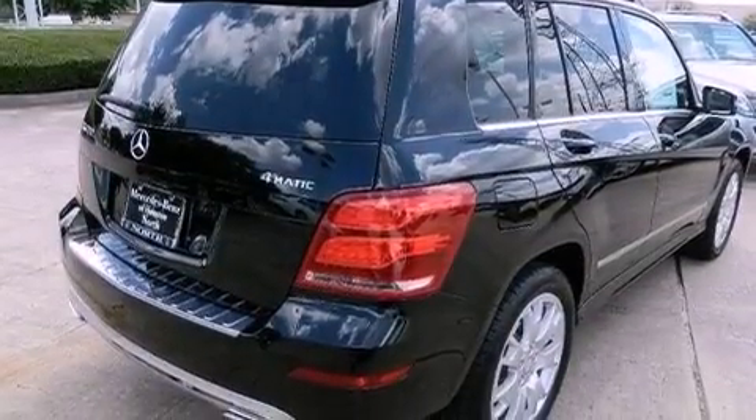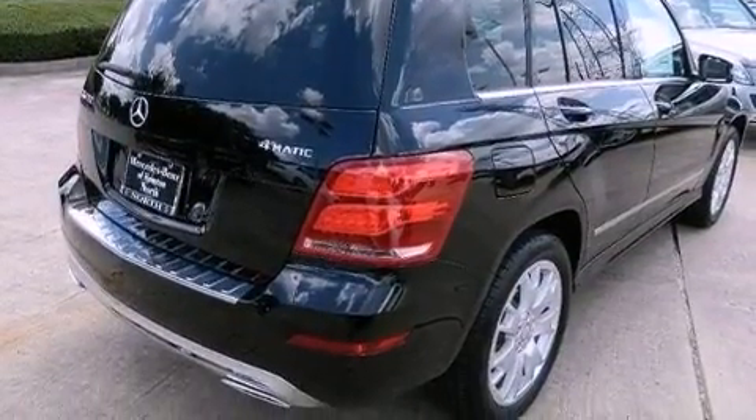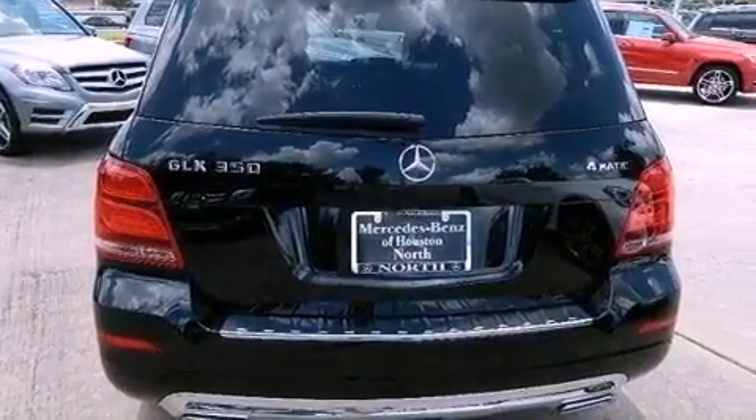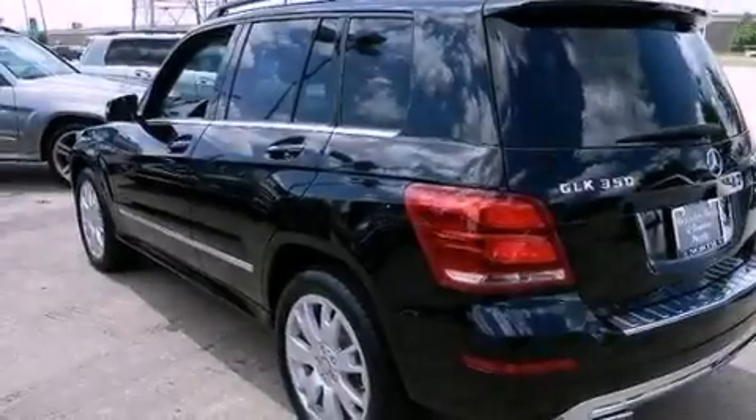Its top features include a front and rear multi-link suspension, a sports suspension, and a tire pressure monitoring system. The following features are also included: heated seats,